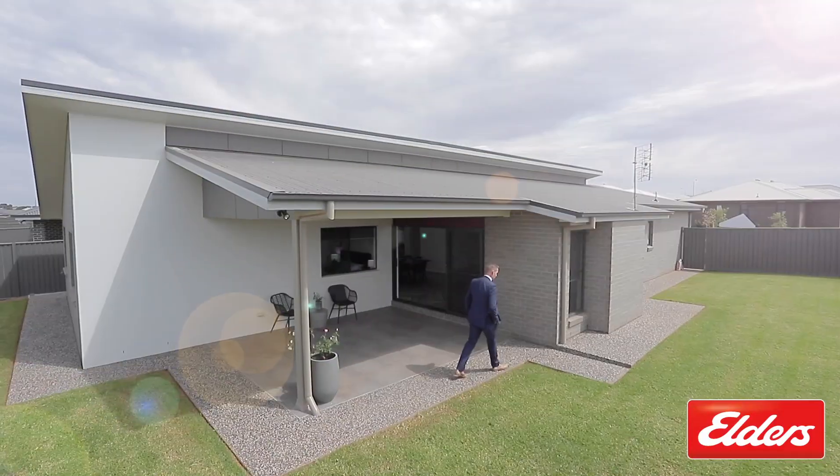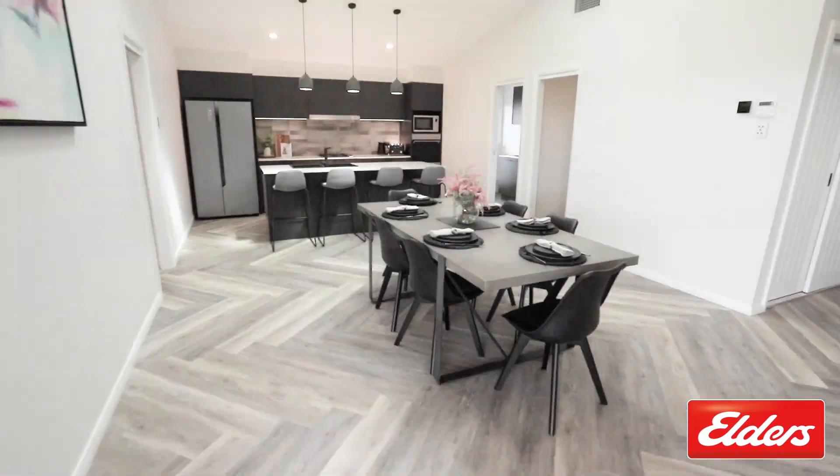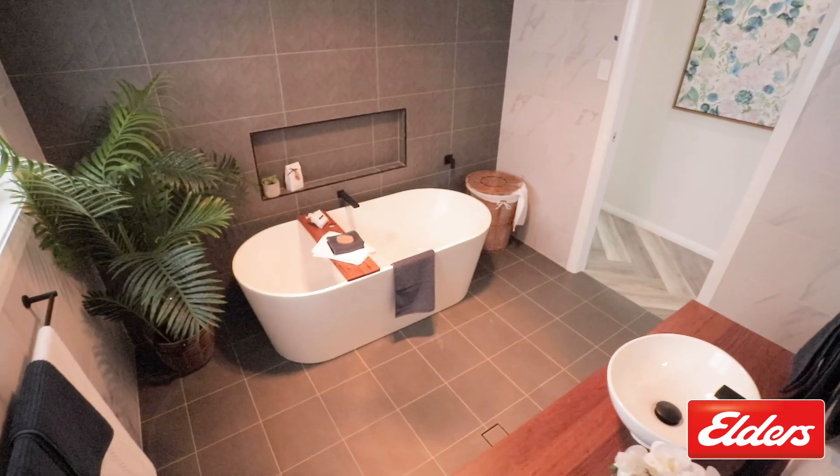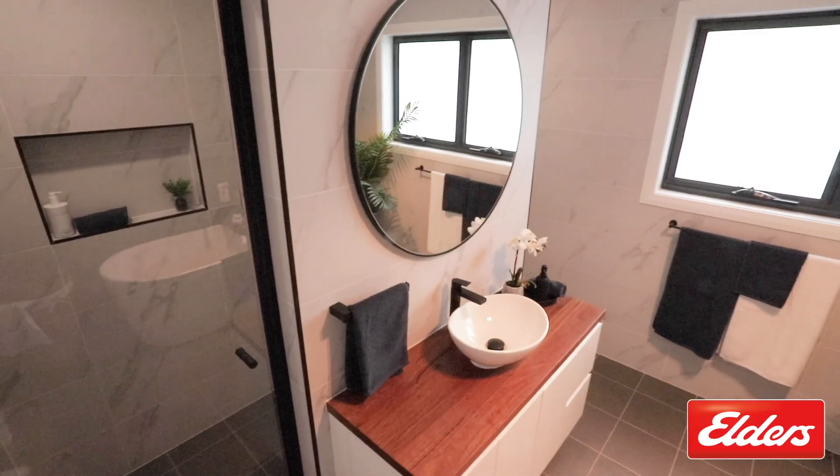This home has been built with family living and relaxation in mind, from the large open plan living to the theatre room — even the bathrooms are packed with extra features.